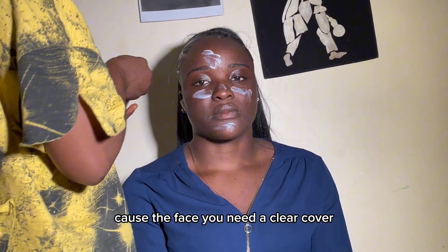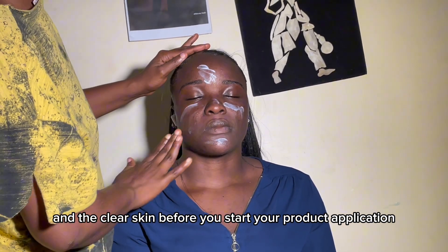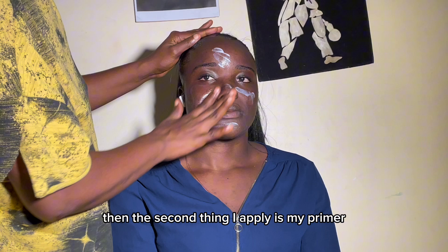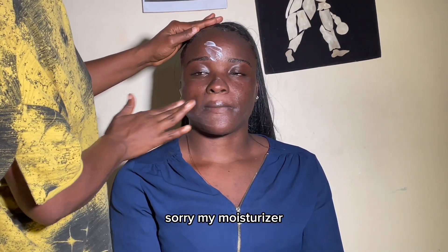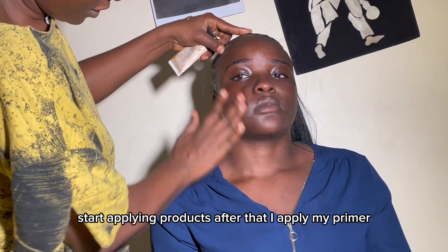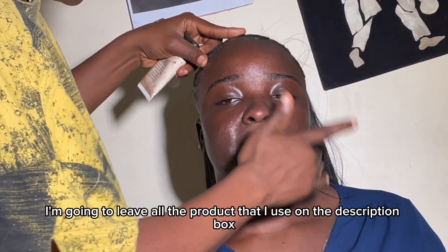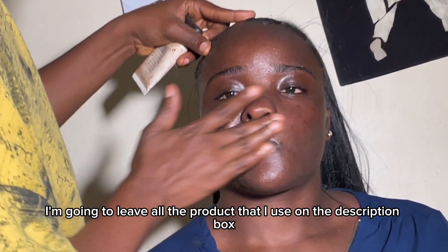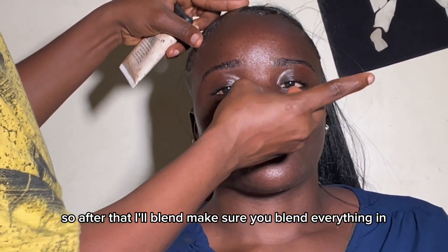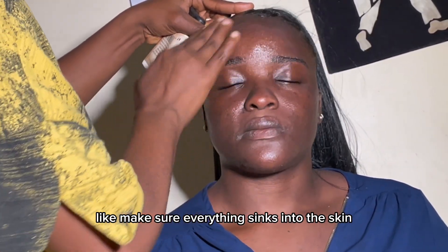I clean the face because you need clear skin before you start your product application. The second thing I apply is my moisturizer — you moisturize the skin first before you start applying product. After that I apply my primer. I'll leave all the products I use in the description box, so make sure you check it out. After that I blend — make sure you blend everything in so it sinks into the skin.